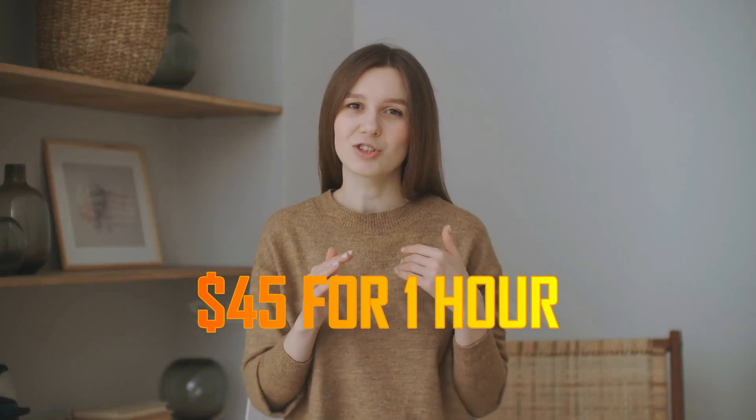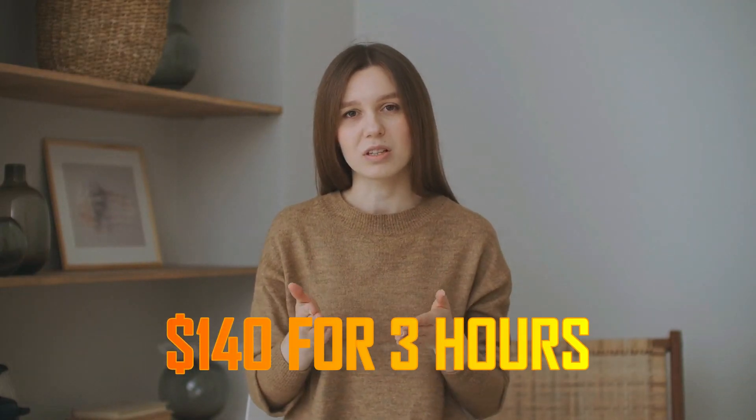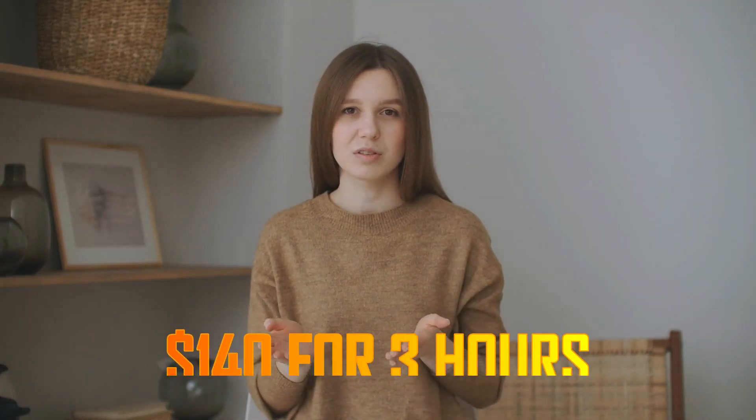Consider this if you're curious about how much money you can make viewing videos online. You can easily earn $45 if you watch for one hour. You can make $90 by watching for two hours. You can also earn $140 by watching for three hours. Remember that you may repeat this process as much as you like.